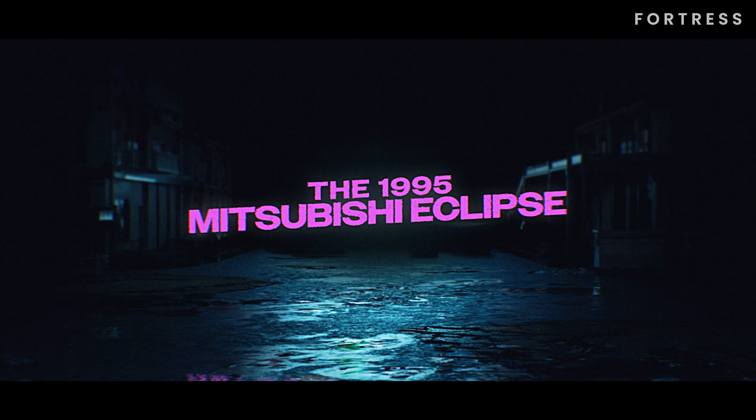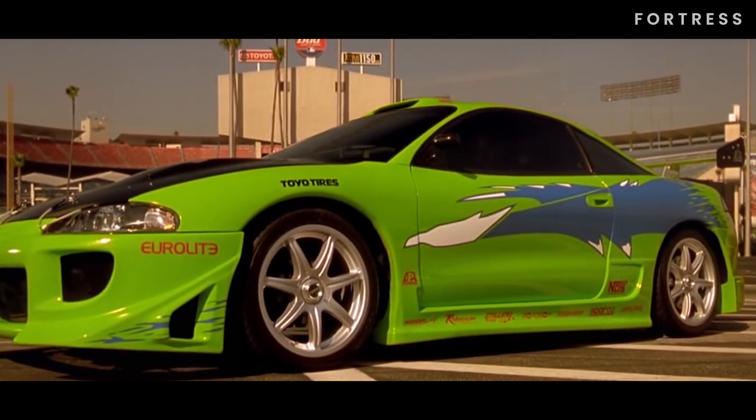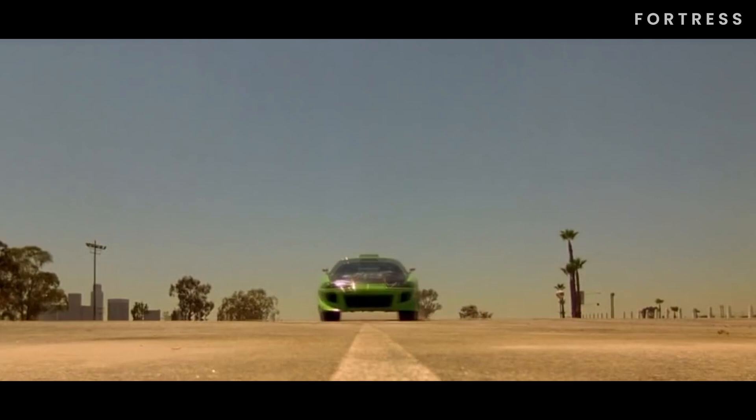At number 5, we have the 1995 Mitsubishi Eclipse. Manufactured by Diamond Star Motors and Mitsubishi Motors Corporation, this car steals the spotlight in The Fast and the Furious. Brian uses it for practice in the Dodger Stadium parking lot before going toe-to-toe with Dom.